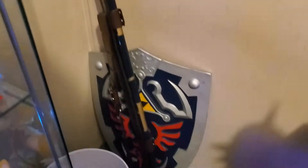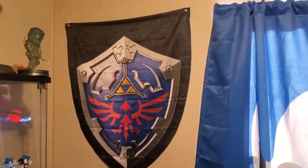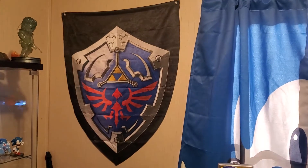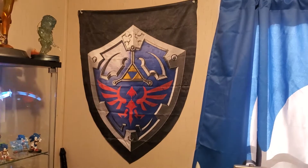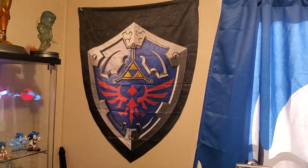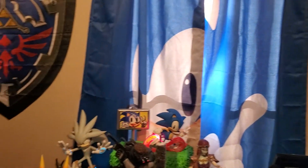And then obviously in this little corner, we have a trash can. But here's the Master Sword, the Hylian Shield, the banner. The banner I have is crooked because the sticky stuff fell off the wall for some reason, and I didn't realize it was still sticky. So when I moved it, it restuck and is crooked now. So I hate that, but whatever.